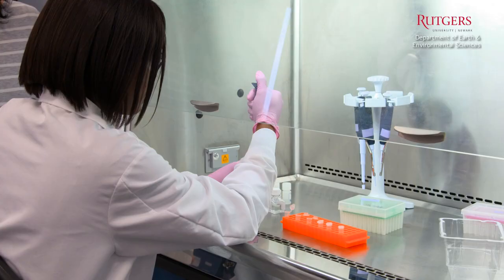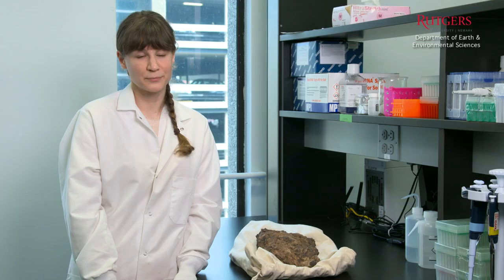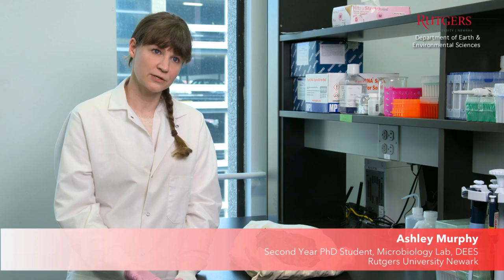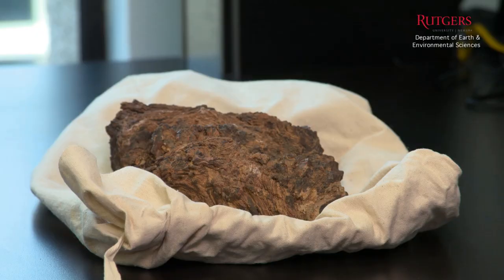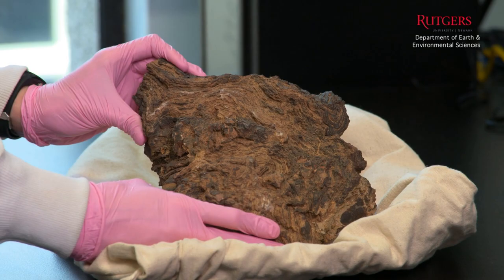We also have geobiologists who work with microorganisms and how they deal with the polluted environment. I'm interested in the preservation of biosignatures in carbonate rock. I'm currently looking at stromatolites from both Morocco and locally in New Jersey. The main goal of the research is to see if we can determine if there's a texture of a rock or a chemical signature that may indicate life or biosignature preservation.